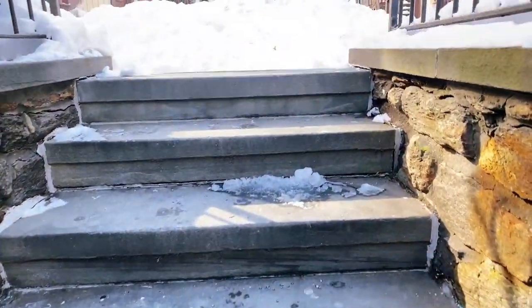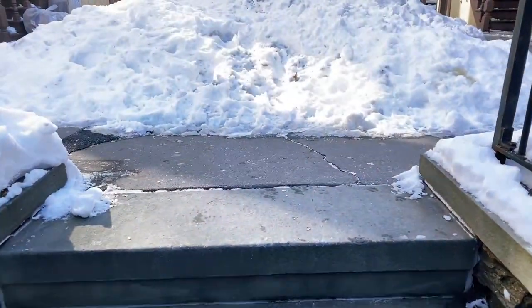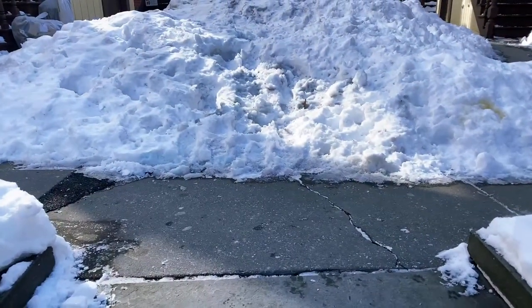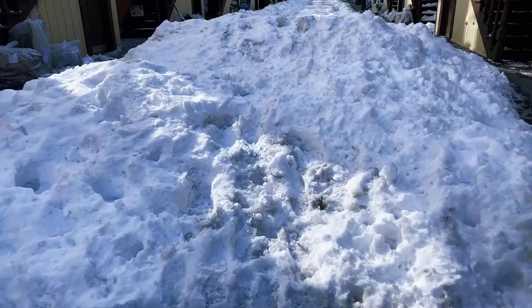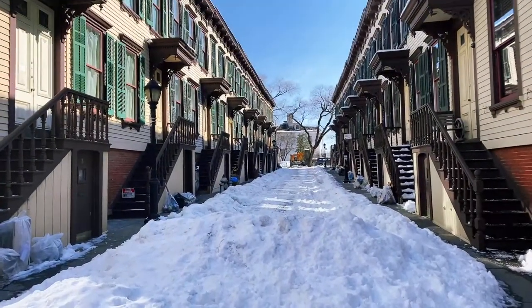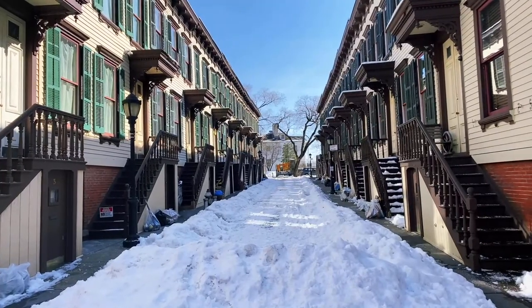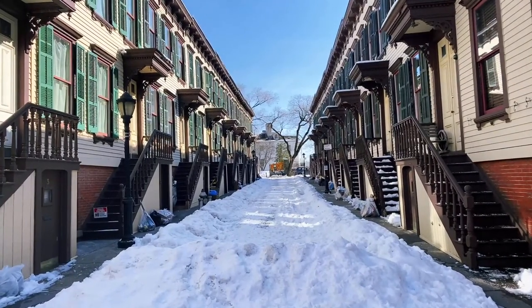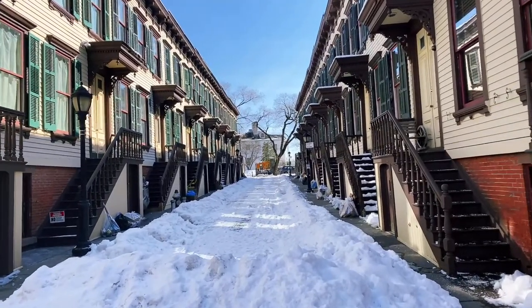So up the stairs, we're going to step back in time from the neighborhood featured in Lin-Manuel Miranda's In the Heights, the Tony Award-winning Broadway musical, back to the 1880s. This is Sylvan Terrace. It is a trip back to the 1880s when this was originally built.